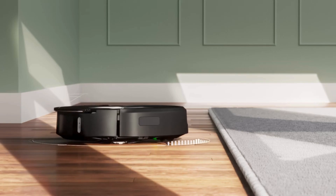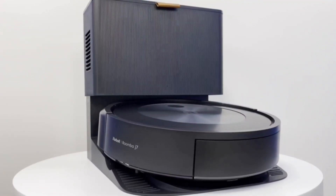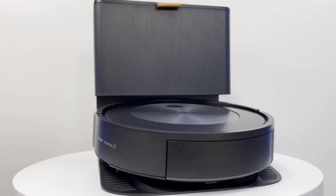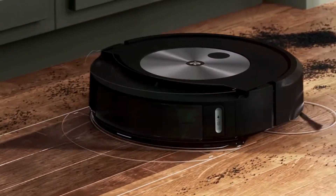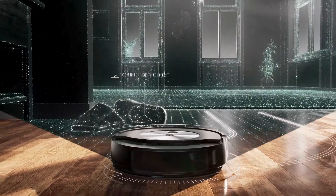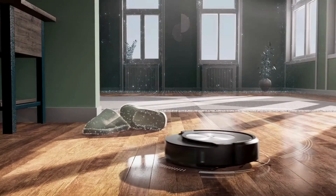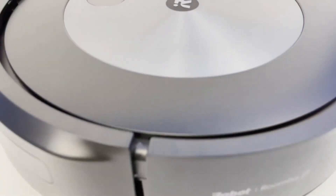Among the many commendable features, one of the most impressive is its capability to effectively tackle embedded pet hair in carpets. This is a feat not commonly achieved by many robot vacuums, but the J7 Plus stands out in this regard, efficiently navigating through your home and delivering exceptional results on various floor surfaces. What distinguishes Roomba vacuums, including the J7 Plus, is its intelligence.